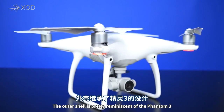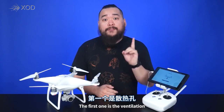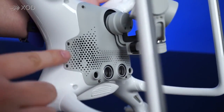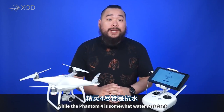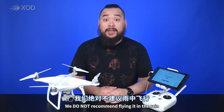The outer shell is pretty reminiscent of the Phantom 3, but with two very important updates. The first is the ventilation — there are no more air vents on the top of the drone. All the cooling has been moved to the underside, which helps protect the drone in case it ever starts raining or something splashes on top. While the Phantom 4 is somewhat water resistant, it is by no means waterproof.